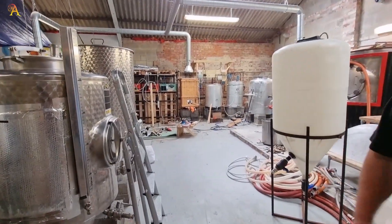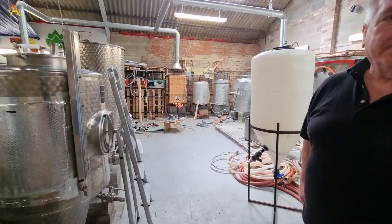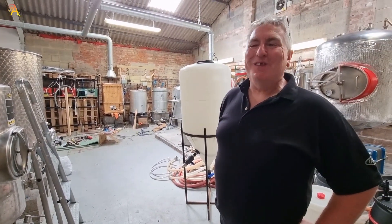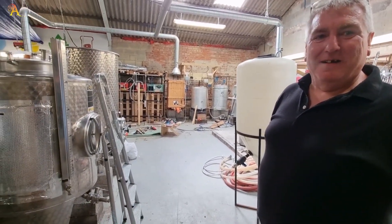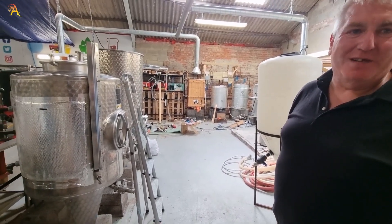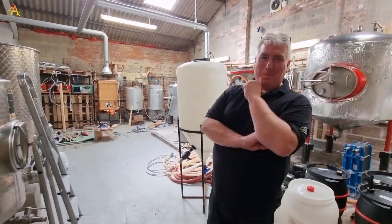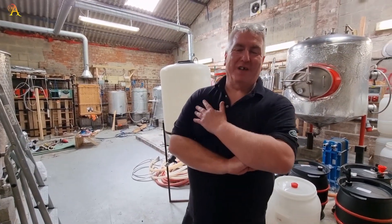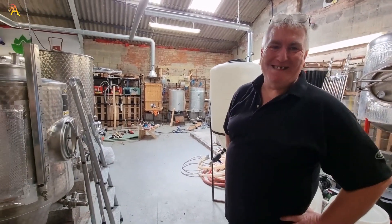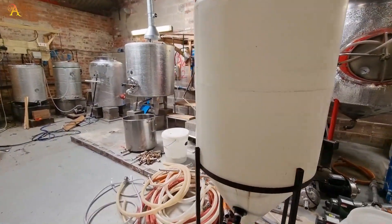Nigel also has two small 60 litre vessels for pilot brews. Thornbridge connects in another way too — Nigel's wife's maiden name is Harrison, and then there's Chris Harrison from Harry Brew, and of course Jimmy Harrison from Thornbridge. Strange connections. The presenter used to be a techie and Nigel was a broadcast engineer — it's all brought together through this world of brewing.